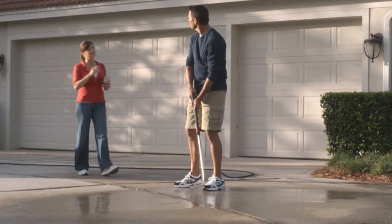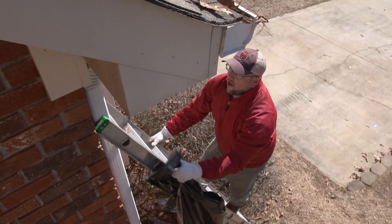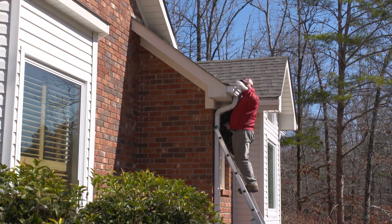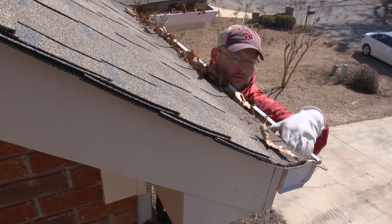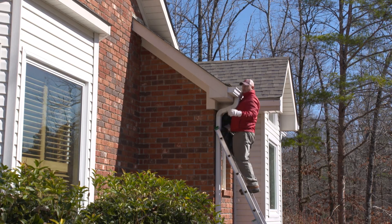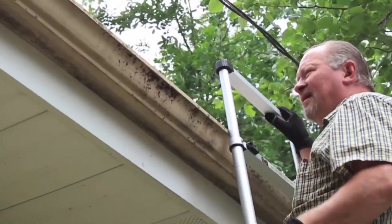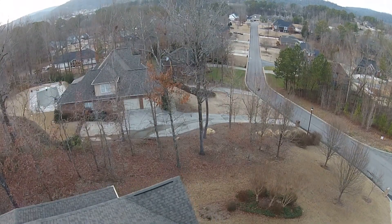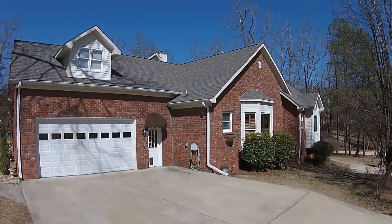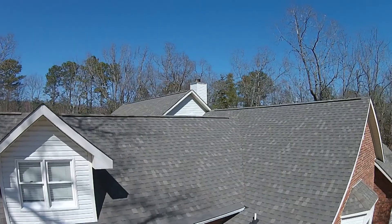Owning a home means there is no shortage of do-it-yourself projects. One of those projects that is not a lot of fun and in fact can be quite dangerous is cleaning out the rain gutters. Climbing the ladder and dealing with the leaves, bugs, debris and muck is a tiring and potentially dangerous chore. Spending hours on a tall ladder reaching into those gutters is a huge safety concern. On this episode of Designing Spaces, we're in Alabaster, Alabama, about 25 minutes south of Birmingham, where this home is getting a gutter makeover so that the gutters will never have to be cleaned out again.